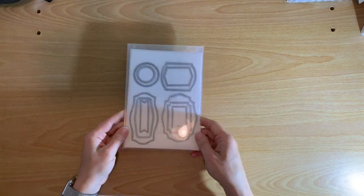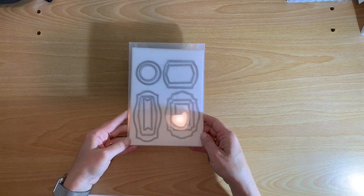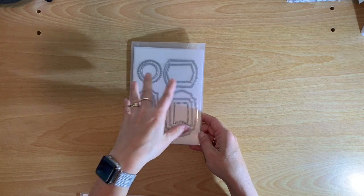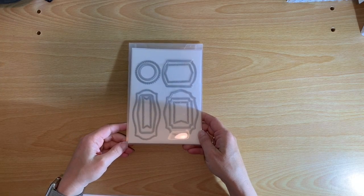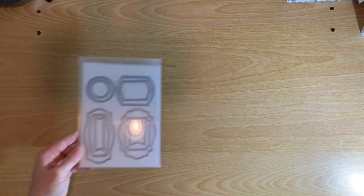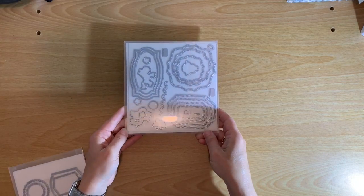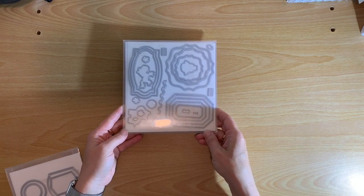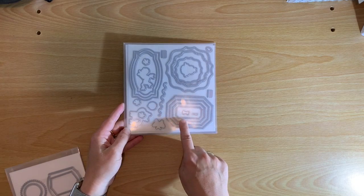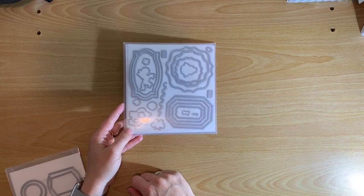The next set of dies are the Tasteful Label Dies, and I've used these a lot too. I really like these different shapes you can use when creating focal points for your cards, for your words, or whatever it is. Along those lines, these are the Hippo Friends Dies — I did get the stamp set, but I've been using the dies themselves and all of these shapes to create some really cool cards.